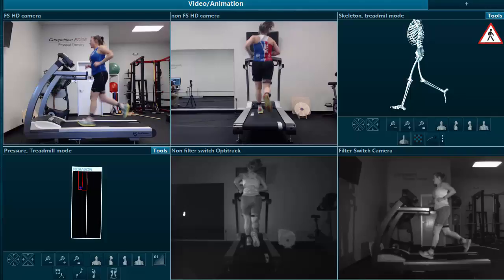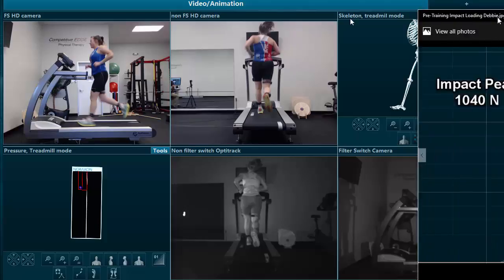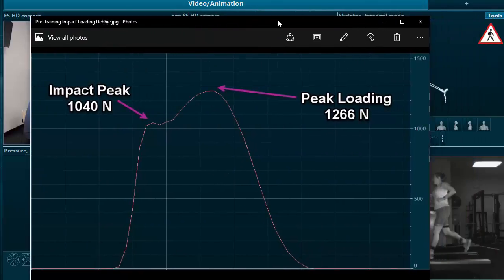This is the initial assessment, and what we saw from it was this impact graph. The treadmill reads pressure, and what we saw was an impact peak — basically from initial contact to the moment of loading response during running gait. Here we see an impact peak of 1,040 newtons and a peak loading of 1,266 newtons.